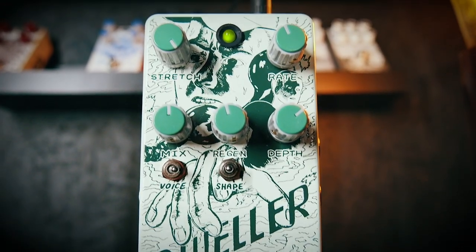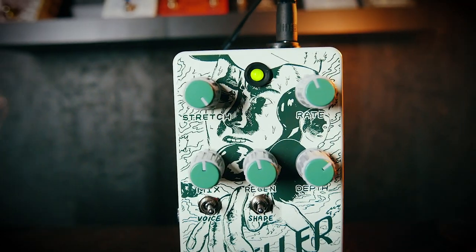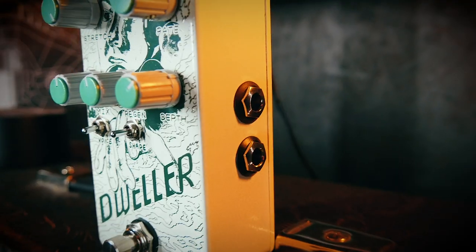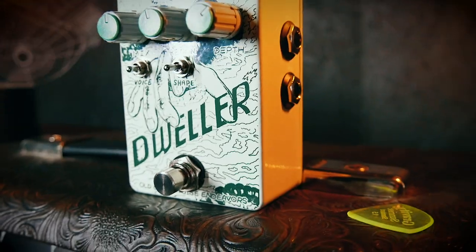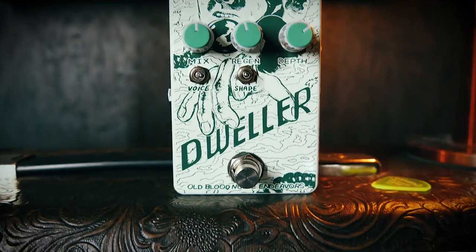Starting off the top three, we have the Old Blood Noise Endeavors Dweller Phase Repeater. This pedal was a true breath of fresh air this year, as it brought a completely new effect type to life — something that me and the rest of the pedal world had never heard before: a Phase Repeater. Its innovative design runs a digital delay in between the stages of the phaser at the core of the Dweller, letting you go from subtle classic phaser and vibe swirls to pulsating multi-tap soundscapes, or glitchy percussive craziness simply with the turn of a knob.